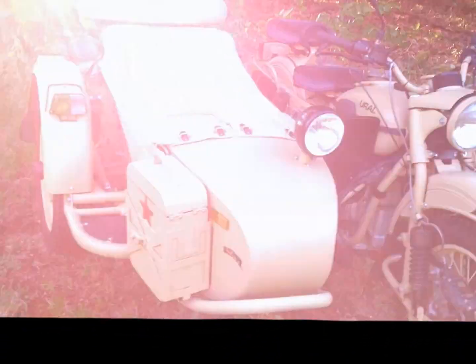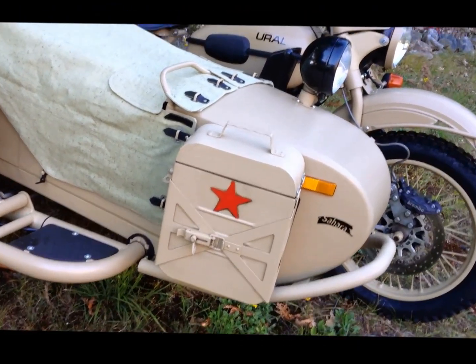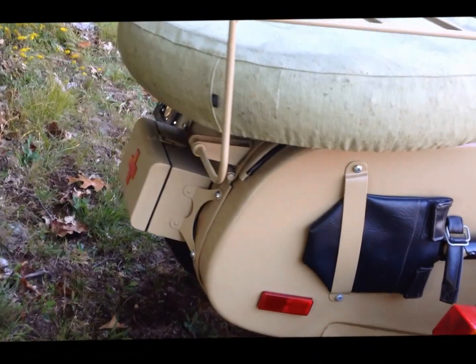The Sahara in 2009, the limited edition one, did not come with an ammo box. So this bike is also upgraded with the ammo box, refinished in the Sahara color. And with the medical box — you can see it on the rear of the sidecar — that is also refinished in Sahara color.